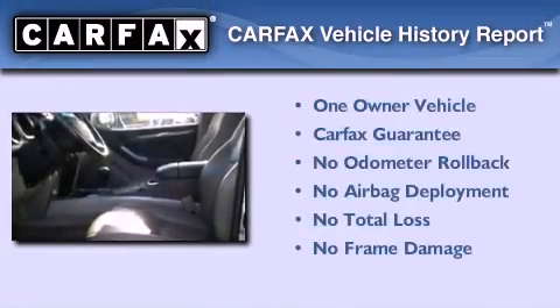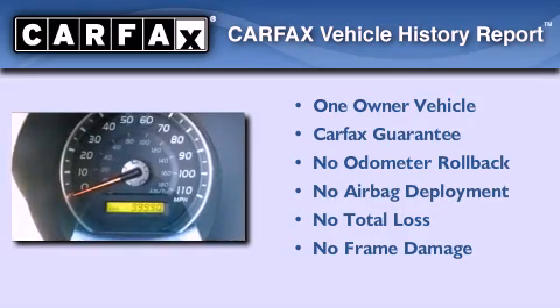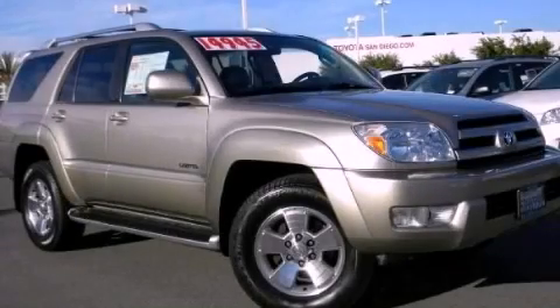This SUV also has had only one owner and it qualifies for the Carfax buy-back guarantee. This vehicle is sure to sell fast. Call and arrange your test drive today.